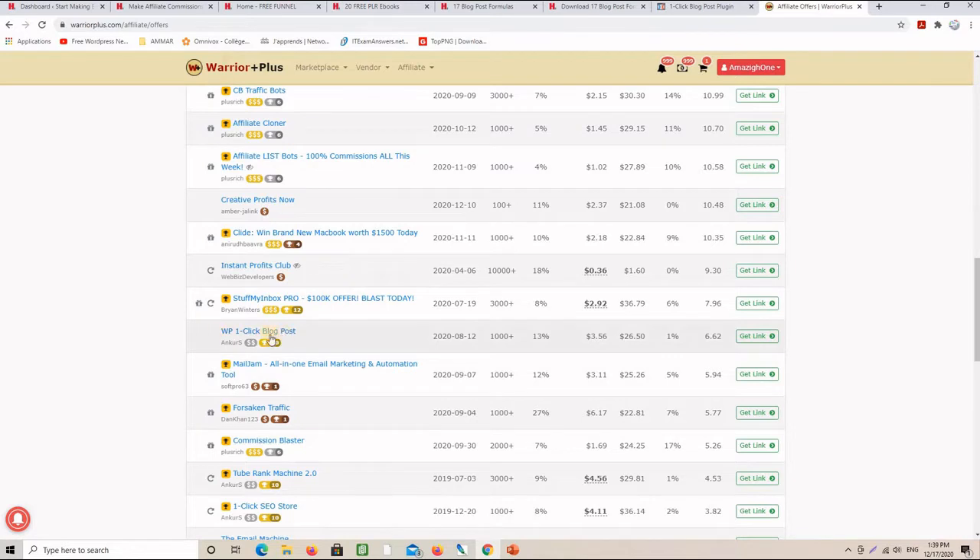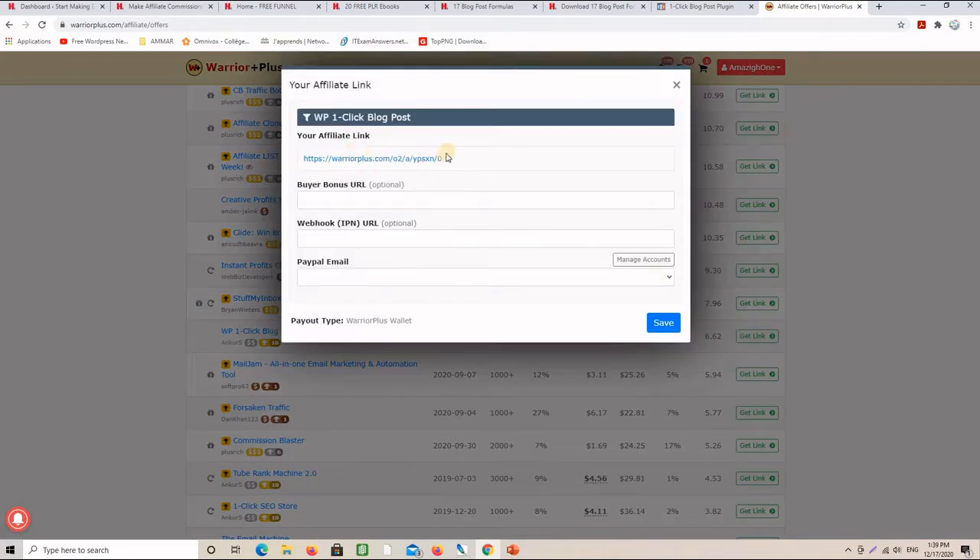For this example, I will be using this product called WP One-Click Blog Post. It has sold more than a thousand copies and I am already approved. I click here and I get my affiliate link.